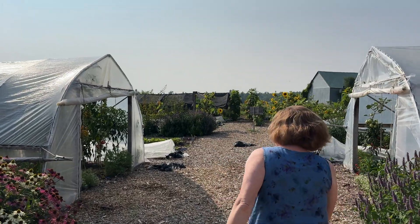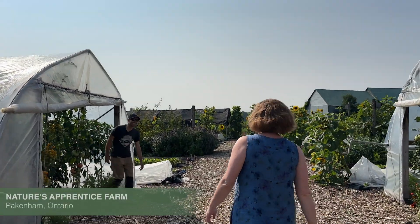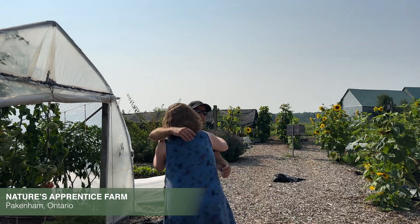Alberto. Hello. Oh, it's so good to see you. You too. Welcome. Thank you. So this is Nature's Apprentice Farm. It is, yeah. I can't wait for a tour.